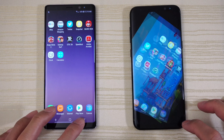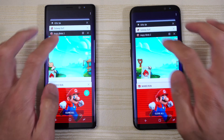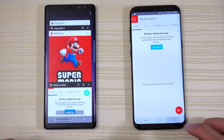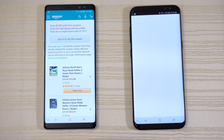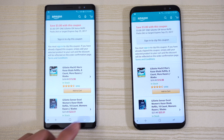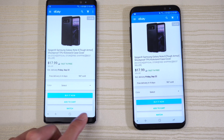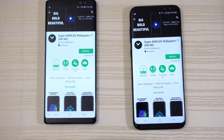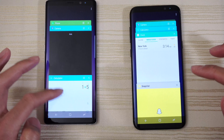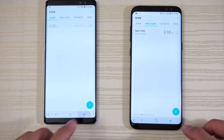Cycling back through: Angry Birds, Mario Run, Acrobat, and the speed test app — still in RAM. Then Amazon — okay, first refresh on the S8 Plus. eBay next — a little bit of a longer delay on the S8 Plus. Play Store, then the clock — a little bit of a delay again on the S8 Plus.